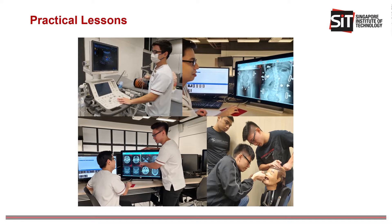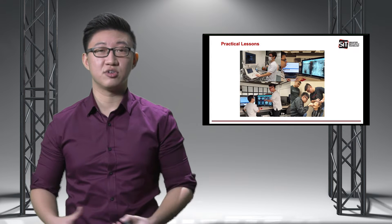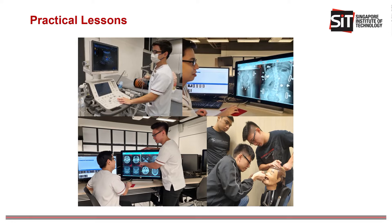Here at SIT, aside from the textbooks, there is a spectrum of modalities that we learn about and we are thus given many opportunities to get hands-on experience in our labs. As you can see, we have ultrasound systems that we can work with and radiology monitors for image interpretation, as well as dental practices.